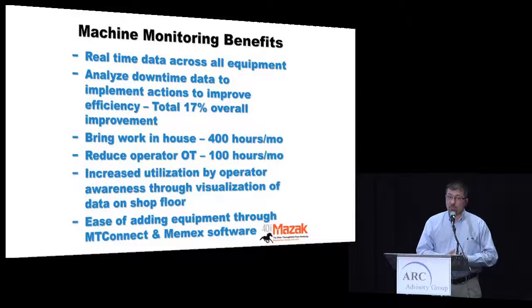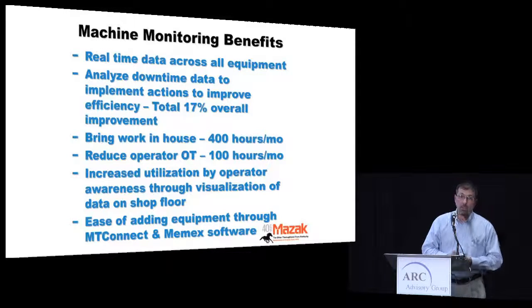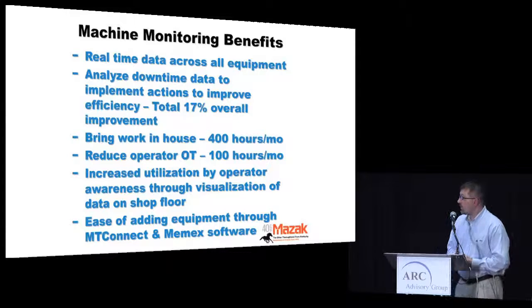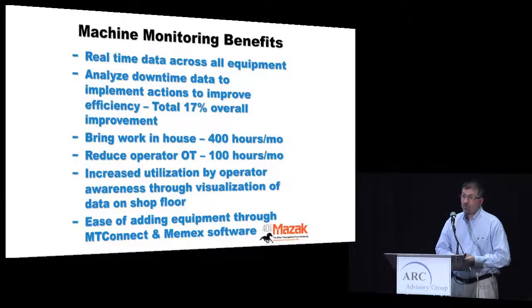The benefits are pretty significant. Real-time data allows much faster reactions. We've seen a 17% overall improvement very quickly by addressing low-lying fruit across 15 different machines. That gave us the ability to bring in more parts and reduce some overtime. It also increased operator utilization through better visibility. And knowing this was a test, we knew we'd be adding approximately 60 more machines, so we wanted the flexibility to add that equipment very easily.